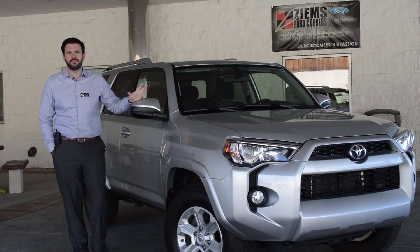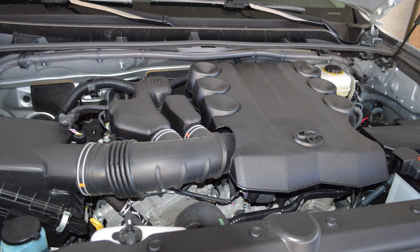Hi, I'm Mike with Zymes Ford. I have a 2014 Toyota 4Runner here. This is an SR5, with just over 26,000 miles.